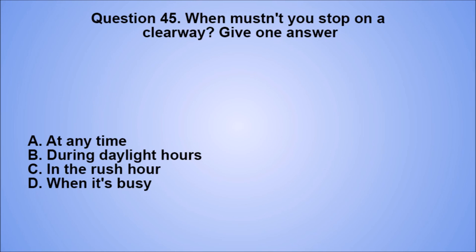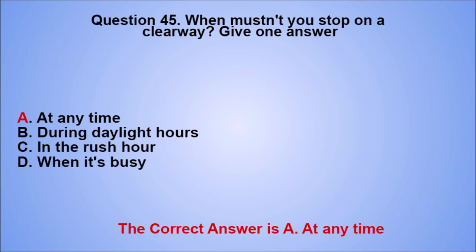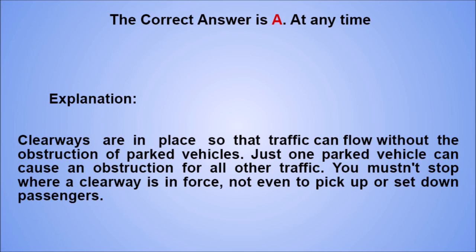Question 45. When mustn't you stop on a clearway? Give one answer. A. At any time. B. During daylight hours. C. In the rush hour. D. When it's busy. The correct answer is A, at any time. Explanation: clearways are in place so that traffic can flow without the obstruction of parked vehicles. Just one parked vehicle can cause an obstruction for all other traffic. You mustn't stop where a clearway is in force, not even to pick up or set down passengers.